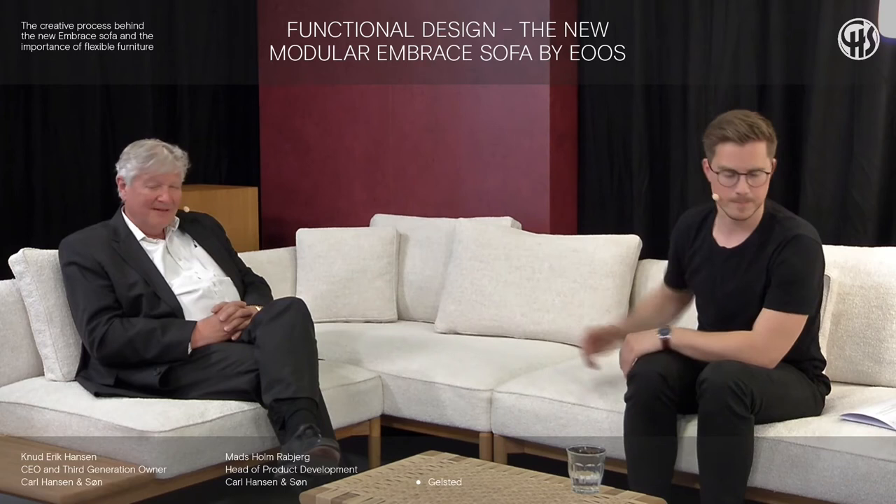Right now we are only sitting in three different modules, but the whole system is quite big. We have ten different modules that can be put together in thousands of different ways. In general, we have two different seat sizes — 90 and 120. We have a module that can exist with no armrests, and one with armrests and a tablet at the end, both in 90 and 120. Then we have the corner module in right and left versions, also in 90 and 120. And the armrest version with the signature armrest, also in 90 and 120.